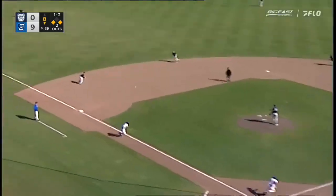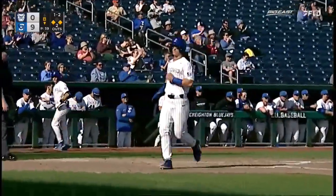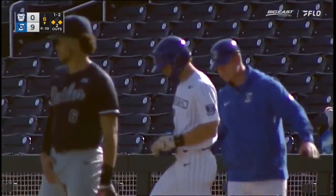Here's the pitch, and there's a base hit into left. A three-hit day for Kyler Zukowski. Scoring is McClain. 10-0 Blue Jays.